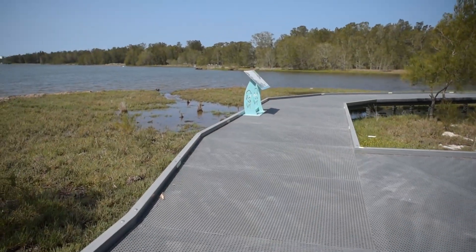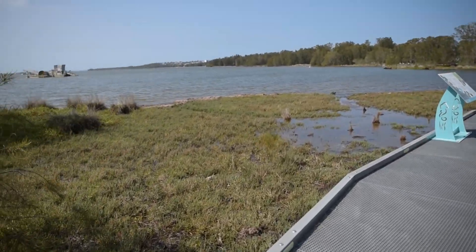There's plenty to see along the way, so let's go for a look and walk. Today's walk starts at the southern end of Tuggerah Lake, near Killarney Vale.